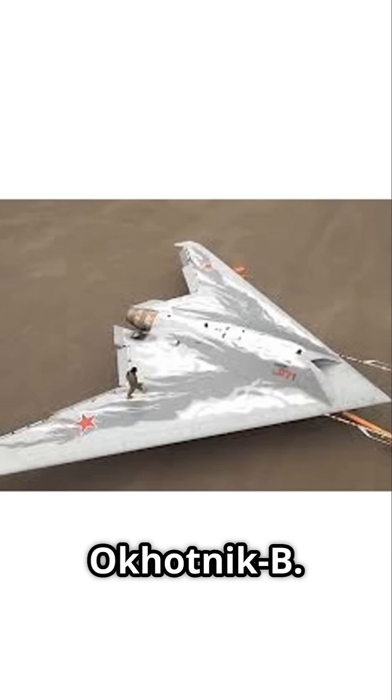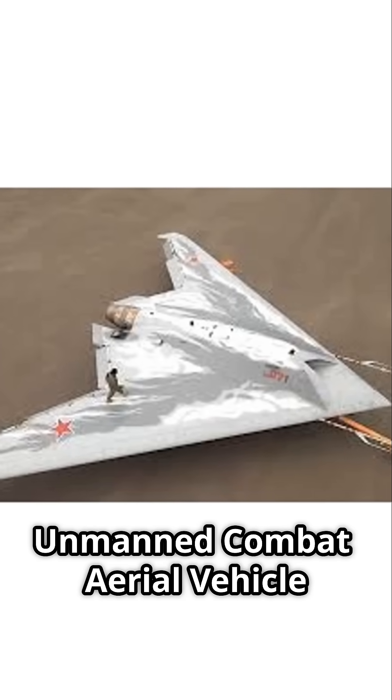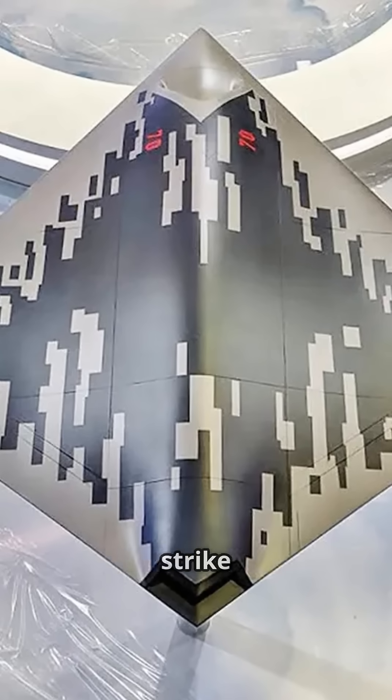Fourth, the S-70 Okhotnik-B — a heavy stealth UCAV, unmanned combat aerial vehicle, designed to work with manned fighters like the Su-57, representing Russia's ambition in advanced unmanned strike platforms.